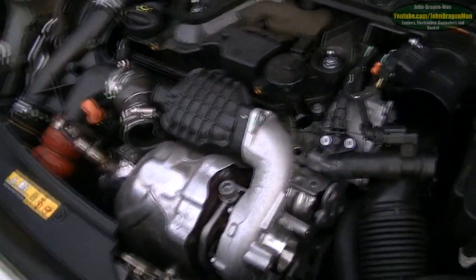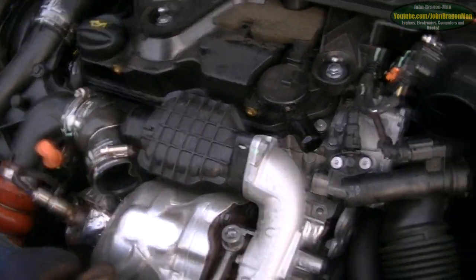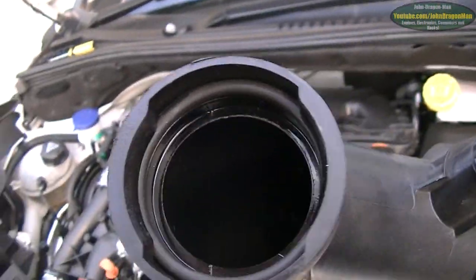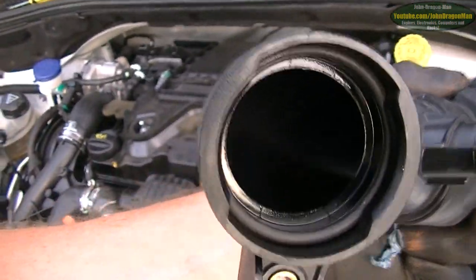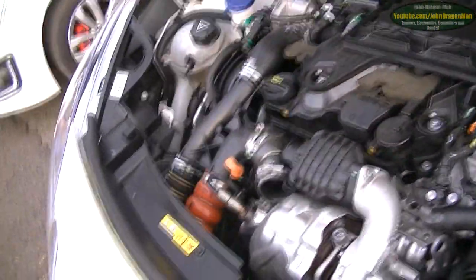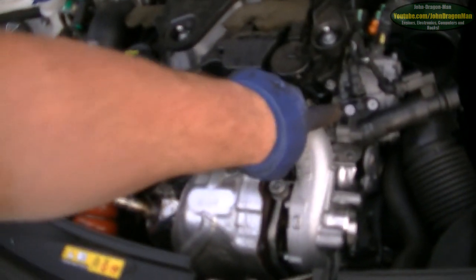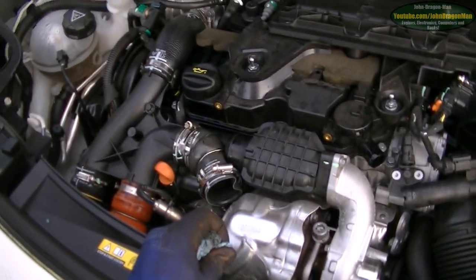Hey guys and girls, we're just going to have a little look here. This is the pipe leading into the turbo, and as you can see it's pretty clean. There's a tiny bit of oil in there, but hardly anything compared to what's coming out of the turbo. Now we've just tried it without the turbo pipes on, and obviously this is the crankcase breather - there's a bit of oil in there, but nothing to write home about. That's just natural - crankcase breathers do that.